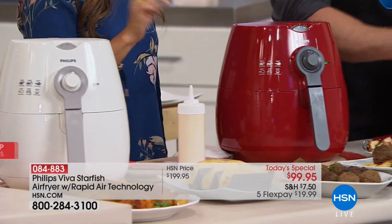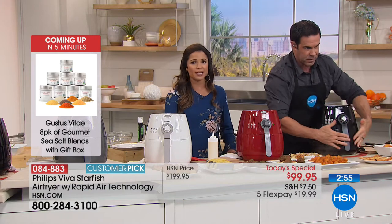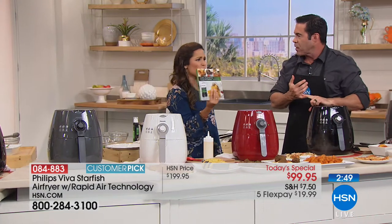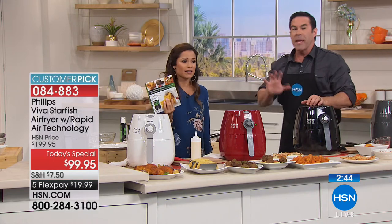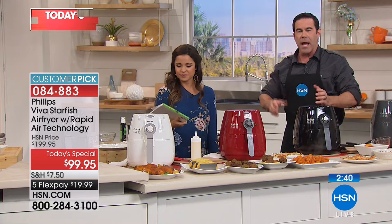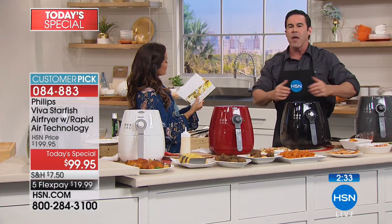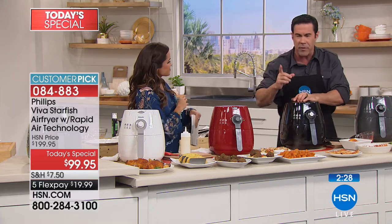It's $100 off. This price point is today only. So if you've been thinking about it, get it home. Try it — try the cookbook, try the app. Just type 'air fryer recipes' anywhere. There was an air fryer magazine at the store. The communities have gotten so good — thousands of things you can do in this. You're not just frying; you're baking, steaming, grilling, doing everything.